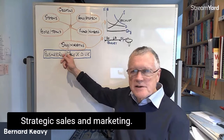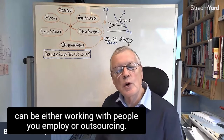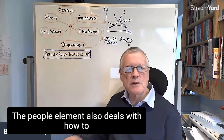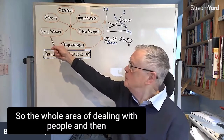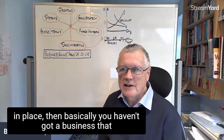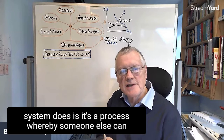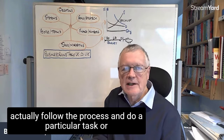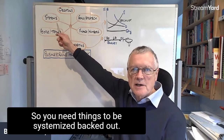Strategic sales and marketing — I'm going to come back to that. Building teams, which can be either working with people you employ or outsourcing. The people element also deals with how to deal with customers, the whole area of dealing with people. And then having systems in place — because if you don't have systems in place, you haven't got a business that will run itself when you're not there. A system is a process whereby someone else can follow it and do a particular task or function without you having to do it for them. So you need things to be systemized.